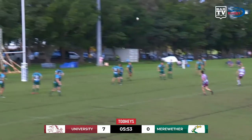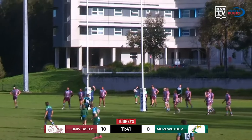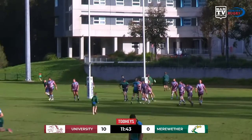Merriweather can get on the board. Looks good off the boot, and the flags go up once again for its opening points. It's sweet as you please and straight over.